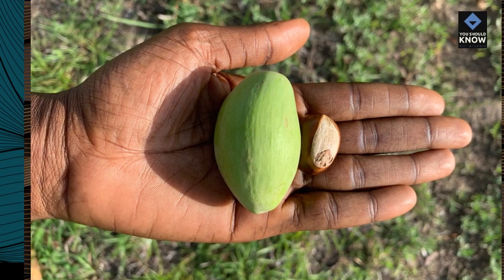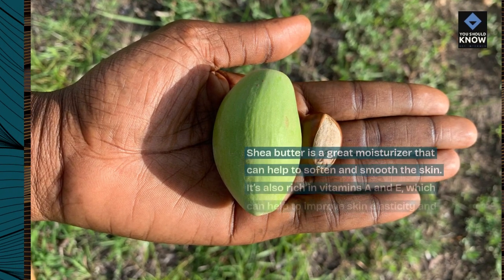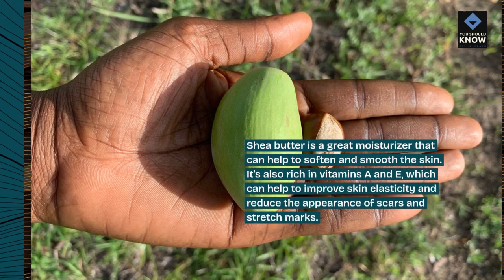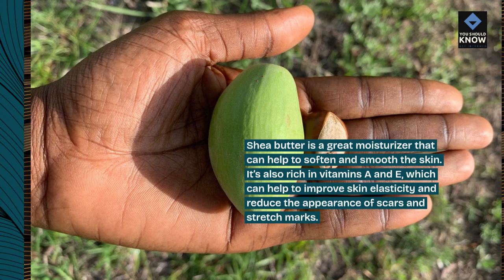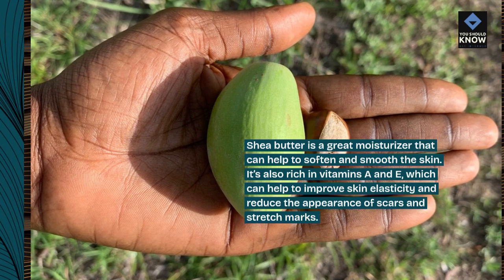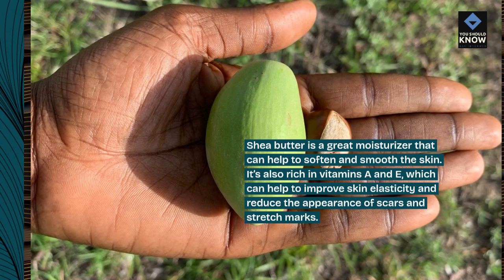7. Shea Butter: Shea butter is a great moisturizer that can help to soften and smooth the skin. It's also rich in vitamins A and E, which can help to improve skin elasticity and reduce the appearance of scars and stretch marks.